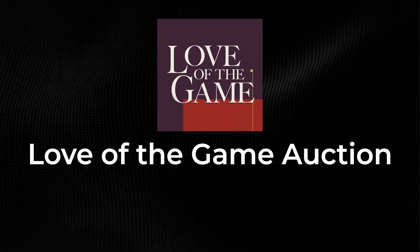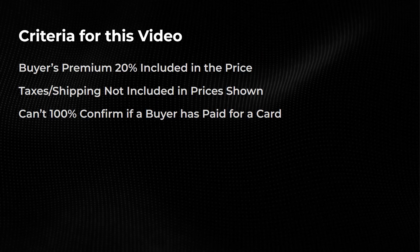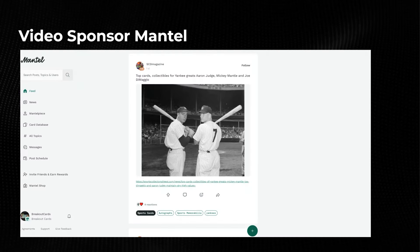What is going on guys, we're gonna be taking a look at the top 25 sales from the Love of the Game auction. This just ended recently — they had some amazing cards. Some rules for this video: buyer's premium is gonna be included in the price, taxes and shipping are not included in the prices, and I can't 100% confirm if a buyer has paid for a card or not.